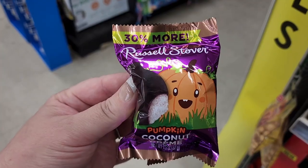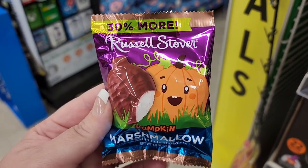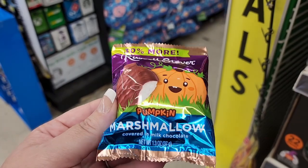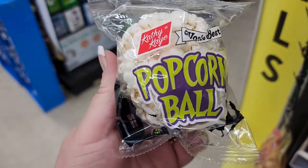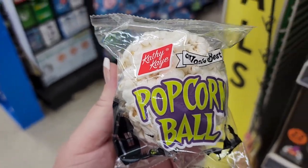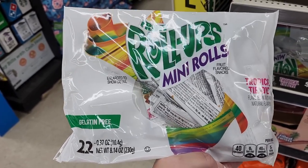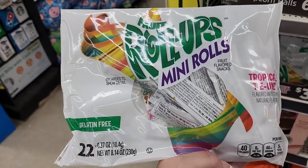85 cents — Russell Stover's coconut cream. These are so good, but I'm gonna have to leave it behind. By the way, I am now in Dollar General. Another Russell Stover's — it's a pumpkin with marshmallow and it's 85 cents. 65 cents popcorn balls.